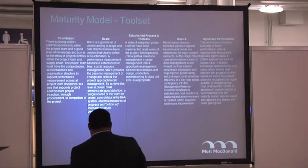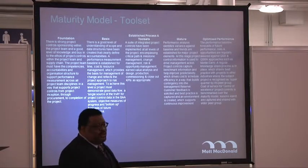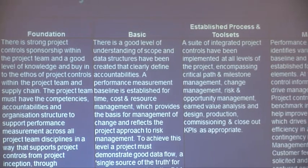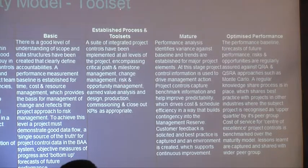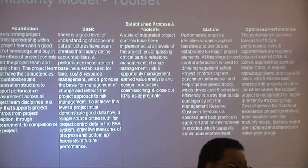One being a foundation essentially means you have a concept of what you're supposed to be doing. Two means you've established some basic controls but you're probably not repeating that control to any degree of competency. This is where most people sit — establish a process and a tool set. My view is you cannot progress beyond a two in your program controls maturity without a tool set. If you do not have a tool set that actually implements your process, you will probably be stuck at two forever because you have no repeatability.